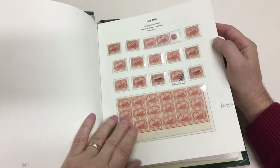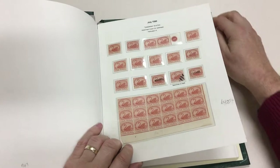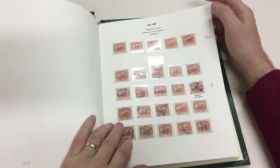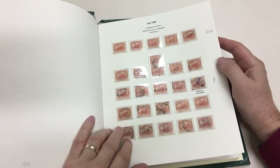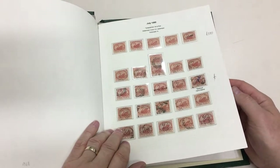Nice block of the fourpence specimen CTO in bars — specimen. Medical handstamp on the fourpence, very scarce.